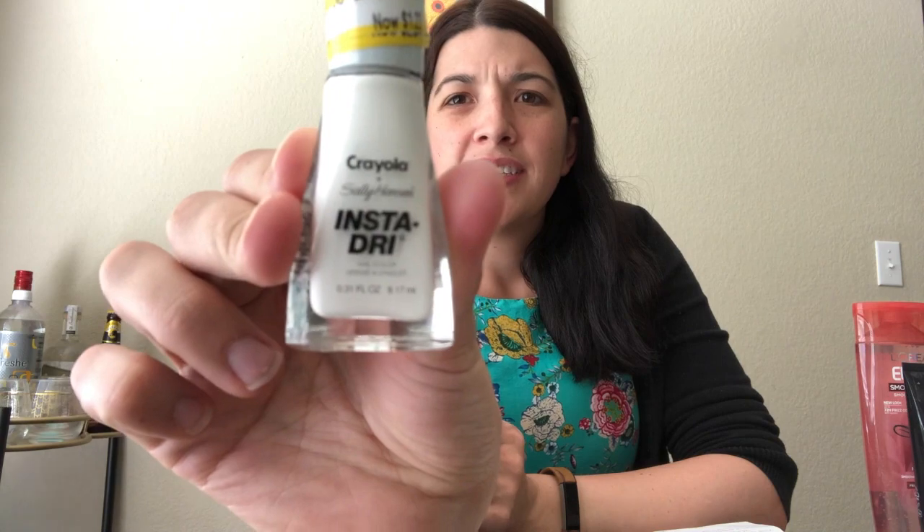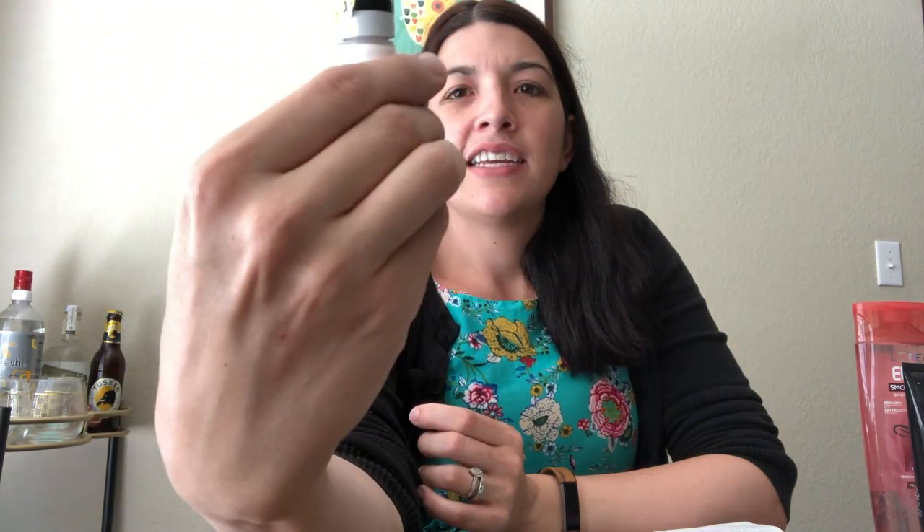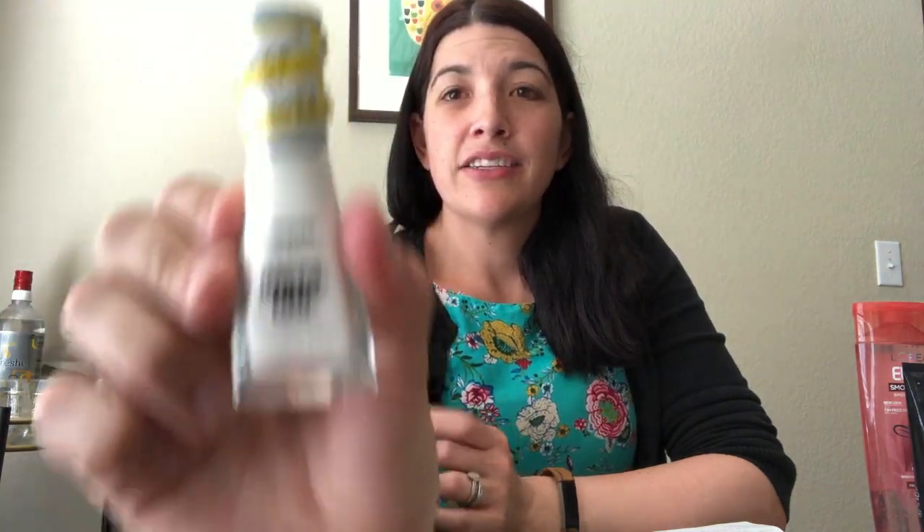I also picked up one of these because I knew it'd be basically free with the coupon — that was the Sally Hansen InstaDry nail polish in white. It was $4.09, on clearance for $1.22. So the total before coupons for all seven items was $22.26.